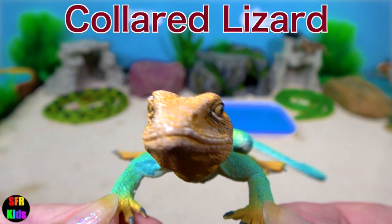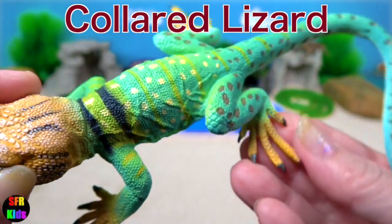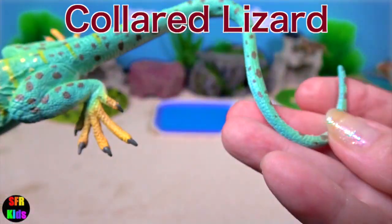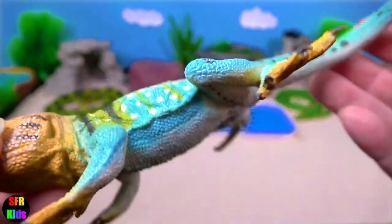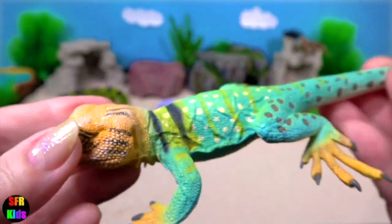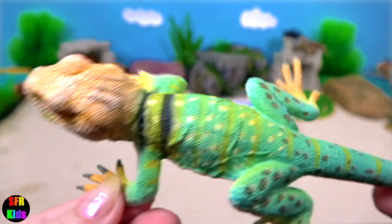The common collared lizard is a North American lizard that can grow to 14 inches or 36 cm in length including its tail. It has a large head and powerful jaws. They are well known for their ability to run on their hind legs, looking like small theropod dinosaurs.